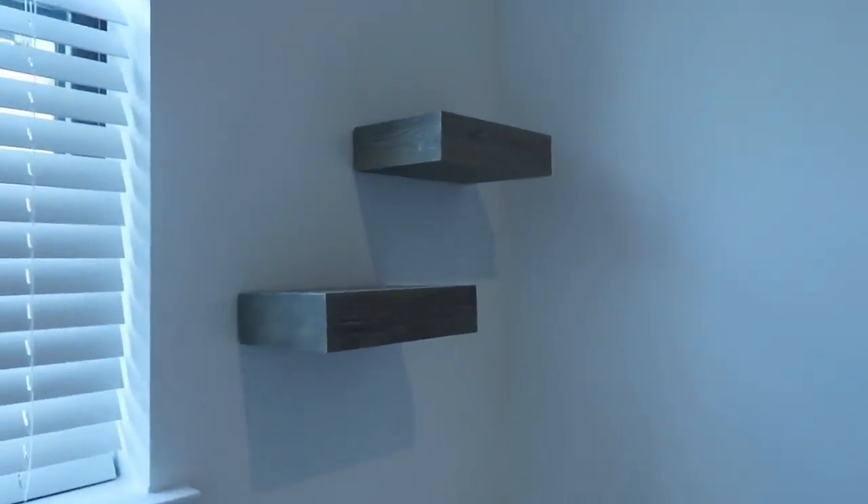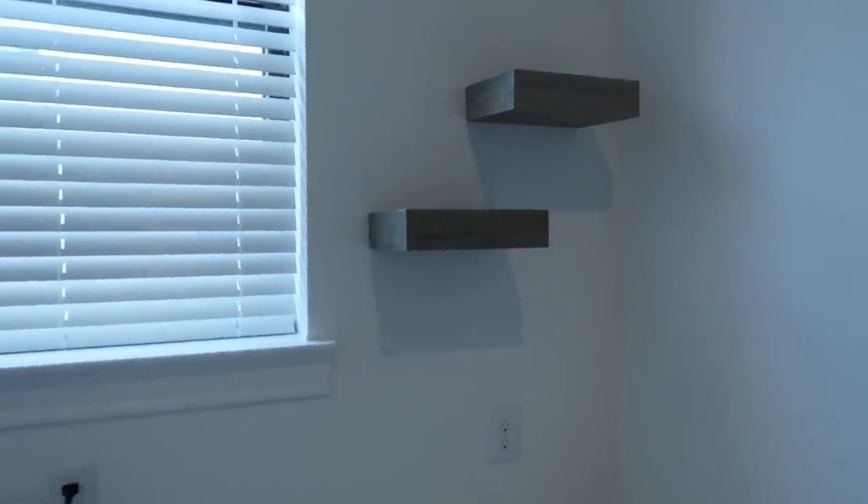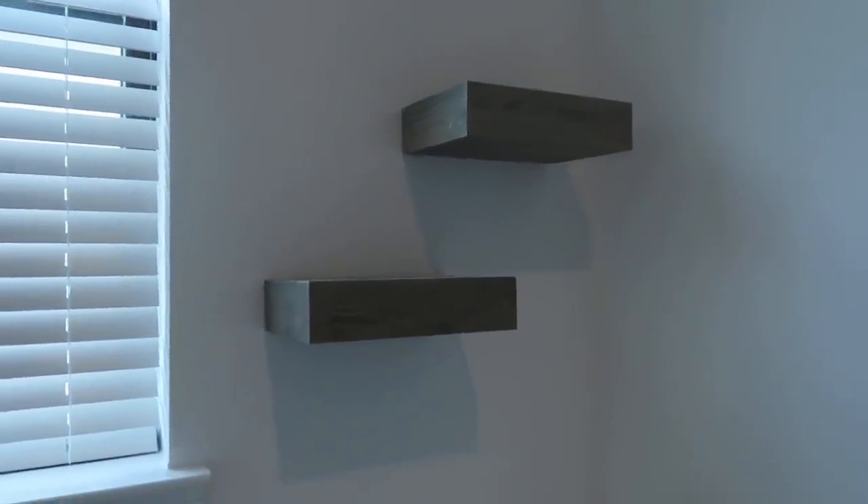These shelves right here took almost two hours to get them up straight and in the right position with the right screws. Note to self: don't buy shelves without hardware.